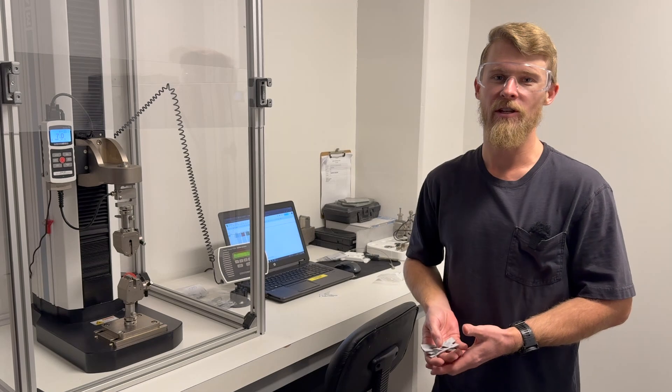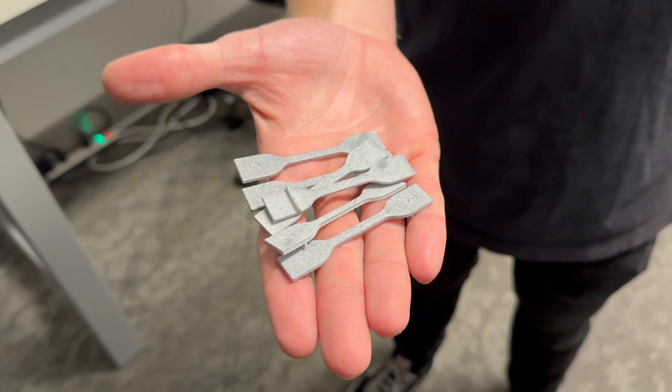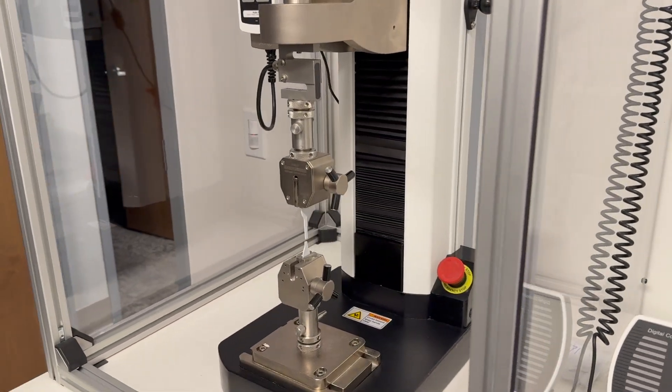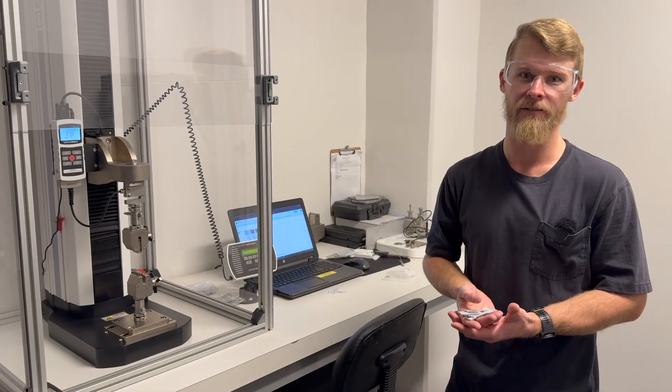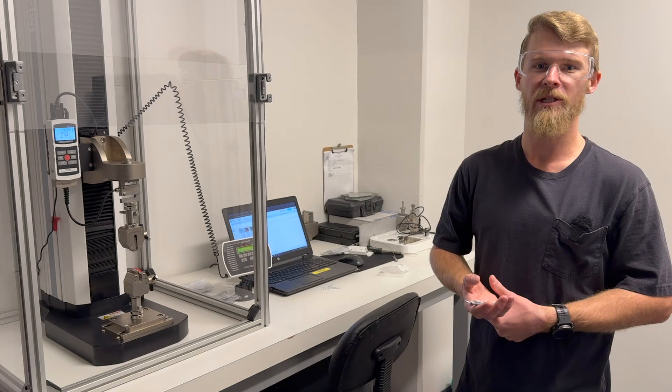We're in the mechanical testing room. This is our Mark 10 load frame. In every build, in two different locations, we put a total of three dog bones in X, Y, and Z, and then we test those dog bones in the load frame before the parts from that build leave the building. This helps us make sure that we're delivering consistent mechanical properties from build to build.